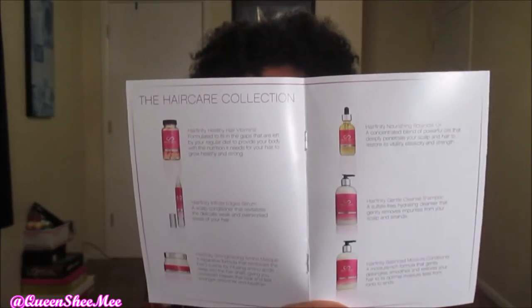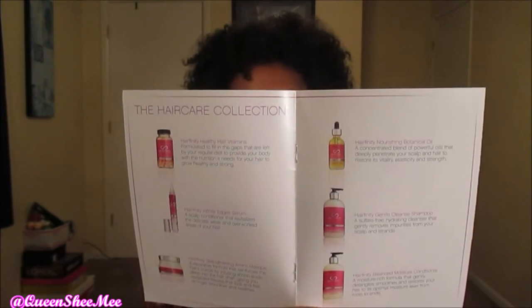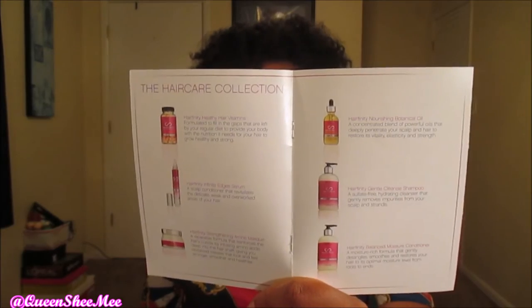It's just a capsule, and it contains hydrolyzed collagen, MSM — which is an organic sulfur-rich compound that promotes vitality — and horsetail, which is an herbal ingredient. The inside of the booklet lists all of their hair care collection products. I'm not jumping in and purchasing everything on their site; I actually want to take my time taking these hair pills. A couple of you told me that Hair Affinity caused your hair to thin, so I told you guys if I start noticing that my hair is thinning, I'm stopping.